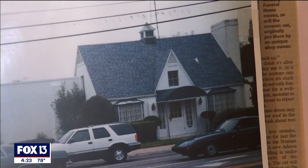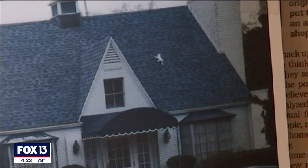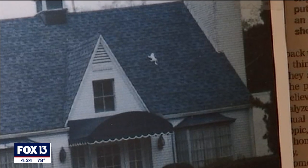The first of its nine lives started in the early 1950s when it adorned what was a gift and antique shop. It was placed on there for his wife — she liked cats and she wanted a cat on the roof.